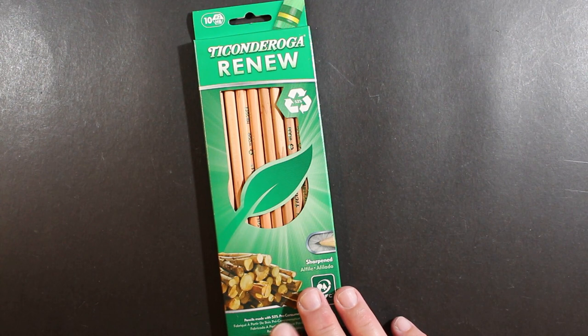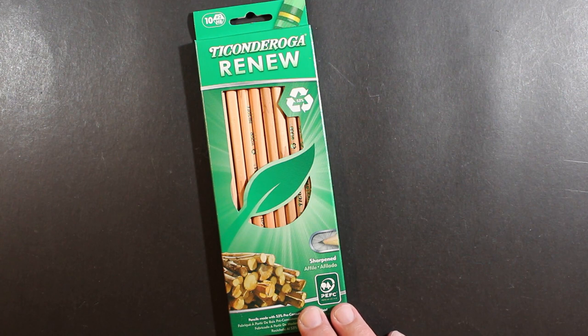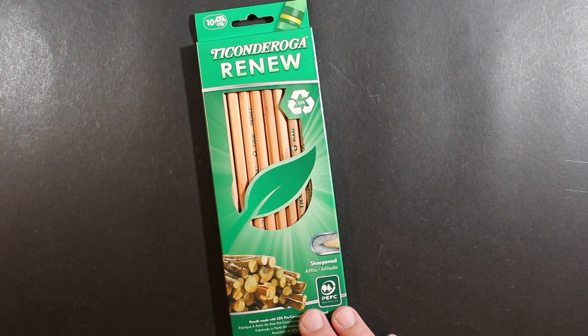The cost is $1.25 at the Dollar Tree, which is pretty much what all the merchandise in the store costs. That comes to 12 and a half cents per pencil for a Ticonderoga.